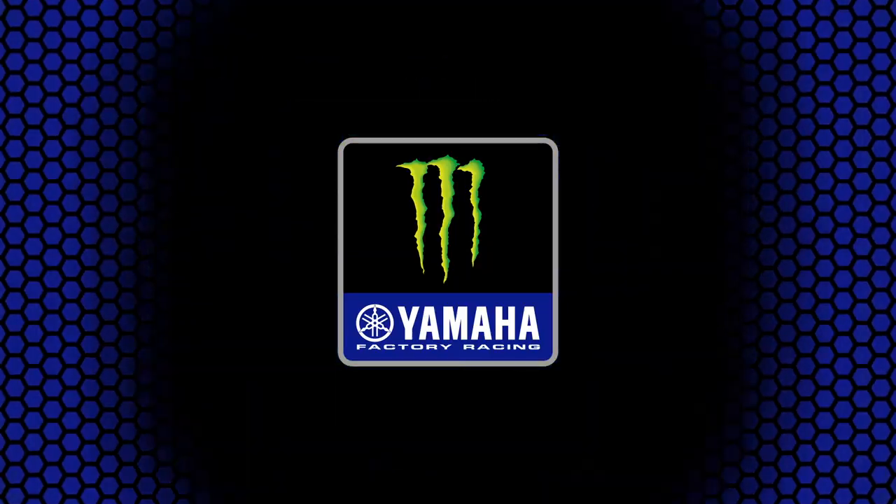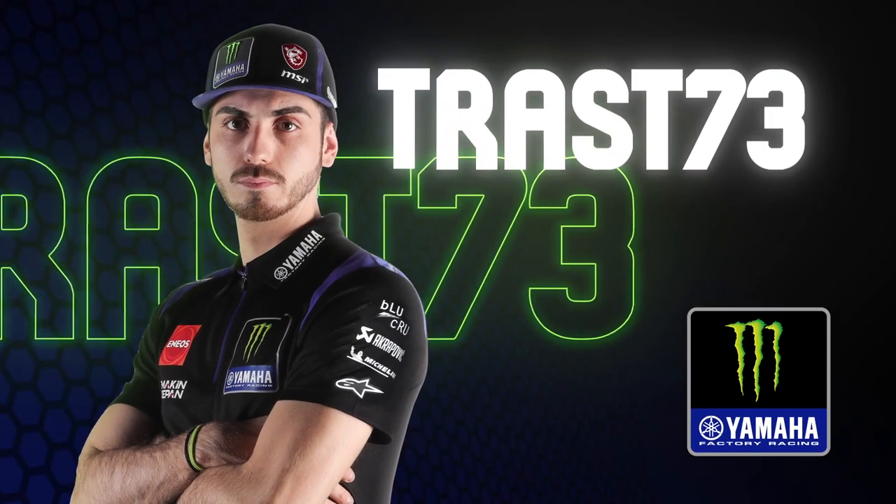Hello to everybody, guys, and welcome back to a new esport video. Today we are in Argentina, in Termas de Río Hondo. Let's go to see how to go fast here in this wide circuit. Come with me, let's go to the track.